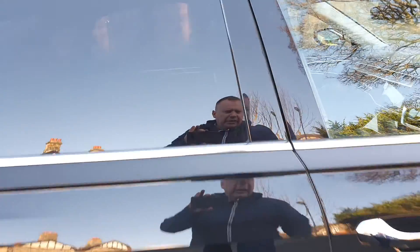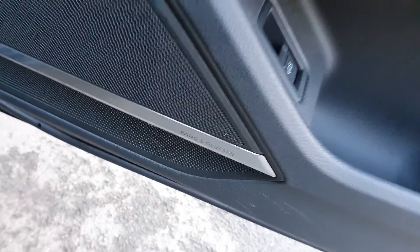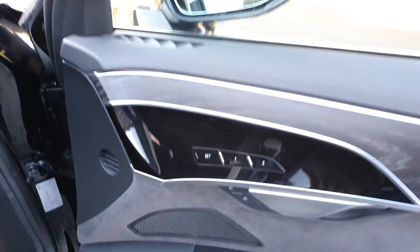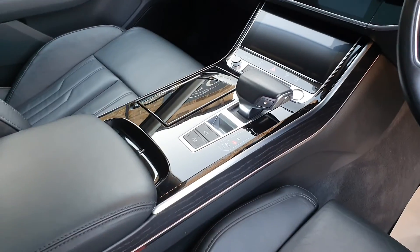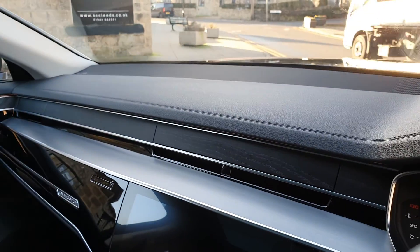Just open the car — keyless entry. We've got Bang & Olufsen hi-fi system, heated folding mirrors, memory seats, fine Nappa leather sports style seats, multi-way adjustment. It's piano gloss black on your inlays, with some brushed aluminium and some dark American oak.